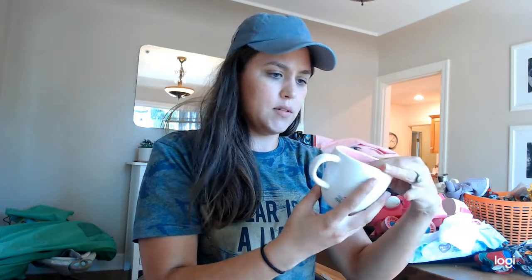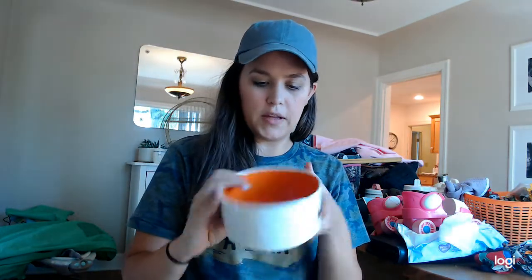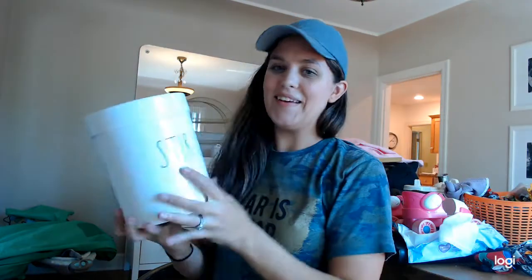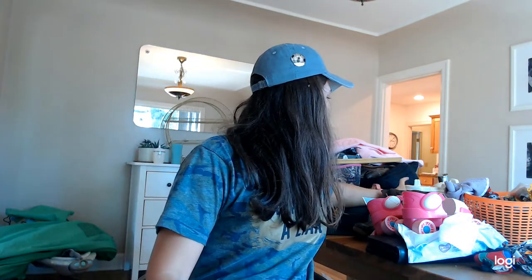Got some Easter ones — this one says 'Pour' and has a cute little bunny. I'm really curious what we're gonna be able to get for this one. It does have a little chip but I still thought it was really cute. This one I'm tempted to keep — 'Stir Crazy' for like your spoons and stuff, I love a good pun. This one says 'Hip Hop' and it's sealed — holler!